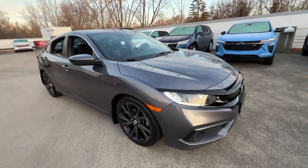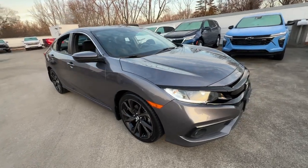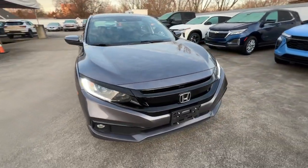You will love the features of this 2020 Honda Civic. This vehicle is an outstanding buy with fewer than 80,000 miles on the odometer.